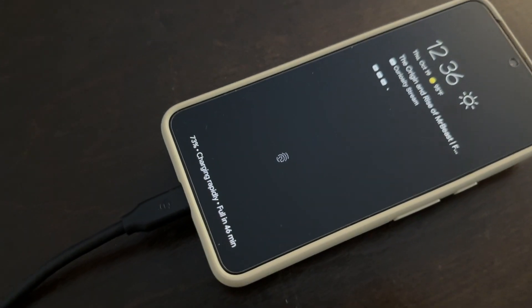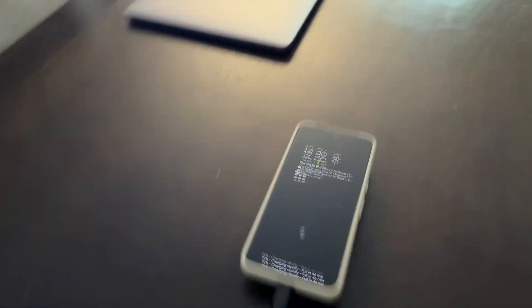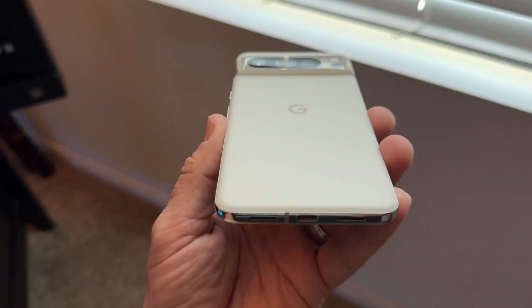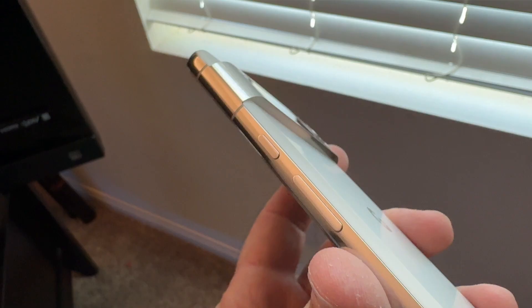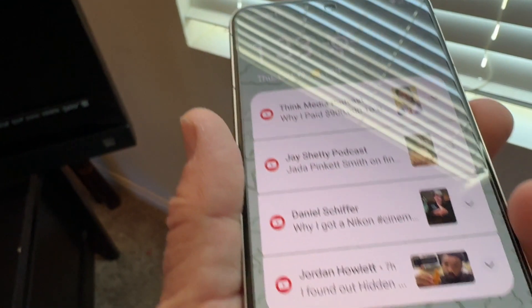I buy phone after phone and it seems none of them are ever going to be perfect. If you go caseless, here's a shot for you. But most people are not going to use this phone without a case. Main reason: the back is glass — frosted glass with the power button and the volume rocker. You're definitely going to want to put a screen protector on here.